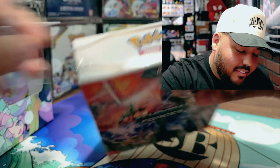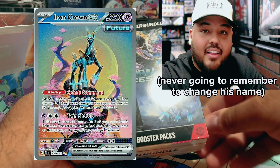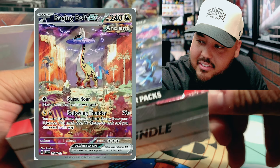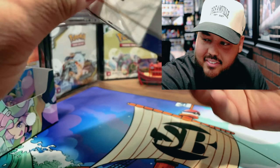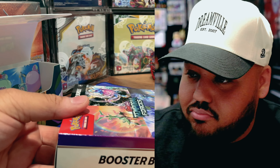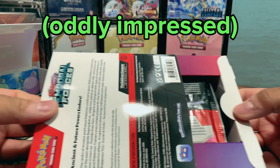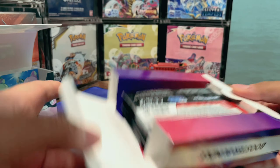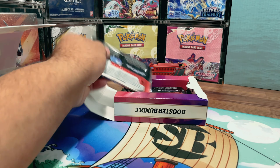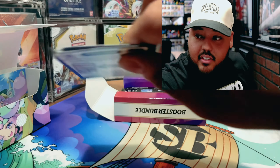We have to open another one of these bad boys — hopefully one of these four main cards: the Iron Hands, Iron Crown, Iron Leaves, Walking Wake, and Raging Bolt. This is a whole new setup for the booster bundles. Oh wait, is it backwards? Yeah, check that out — it opens like that. You basically just have a little layout for them. It's not like the Crown Zenith one.